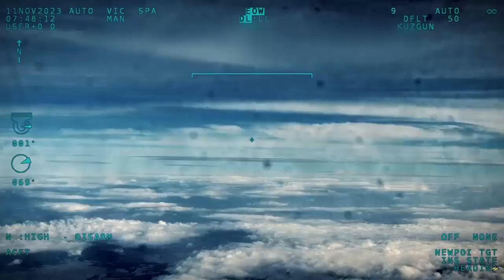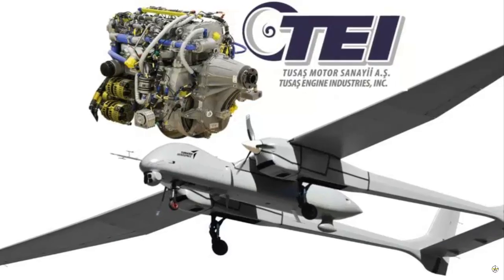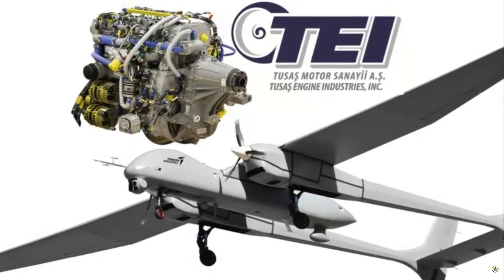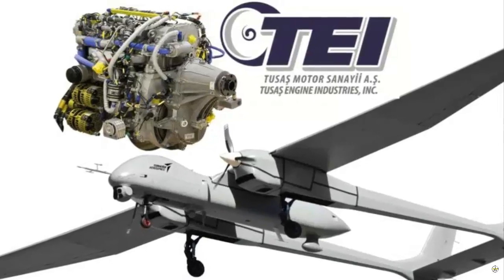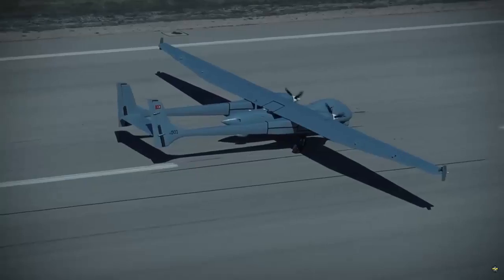The Tay PD-170 has the capacity to produce 172 horsepower, plus or minus 2. It is ahead of its competitors in terms of altitude capabilities and fuel consumption, and features a two-stage serial turbocharger system.